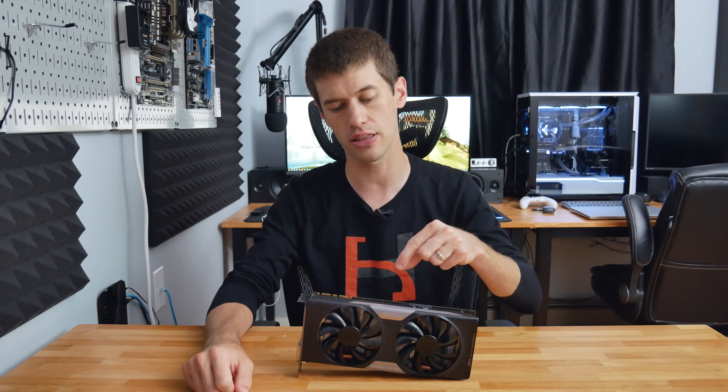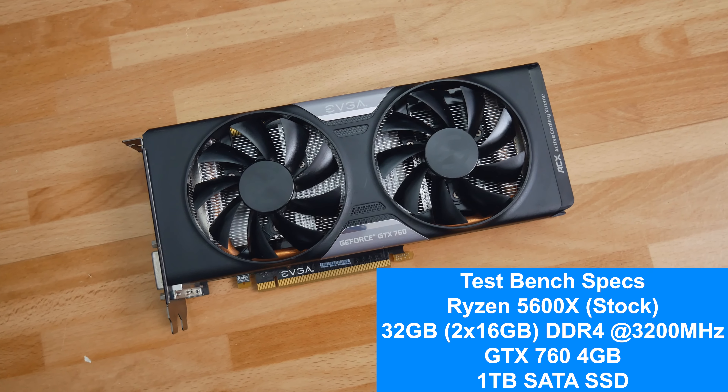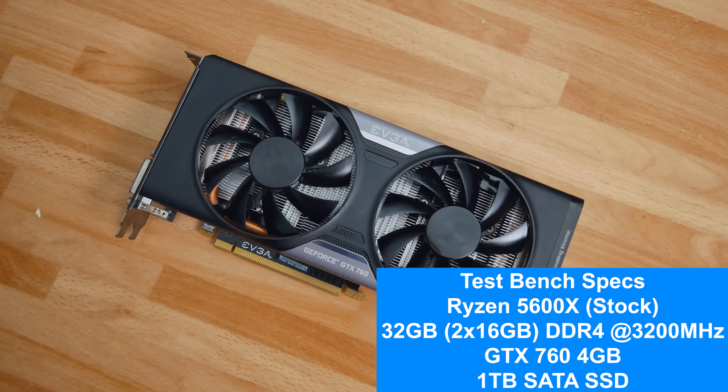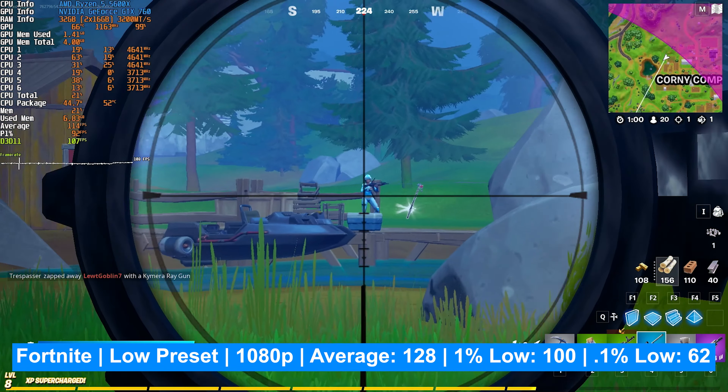We're looking at 1080p gaming performance across a variety of titles — a couple esports titles and some more demanding single-player titles. The test bench uses a Ryzen 5600X at stock clocks, which is completely overkill for a card like this. We have 32 gigabytes of DDR4 memory in a dual-channel configuration, and games are run on a SATA-based SSD.